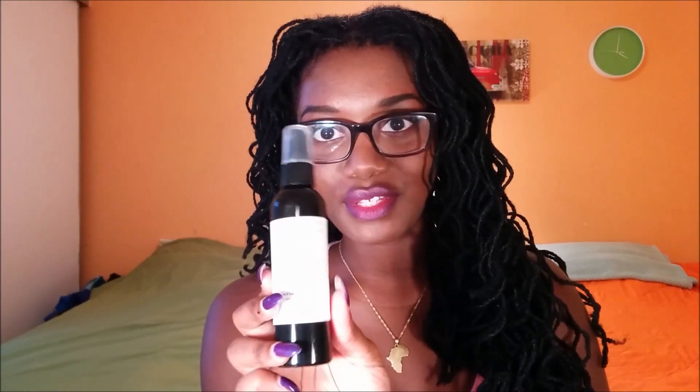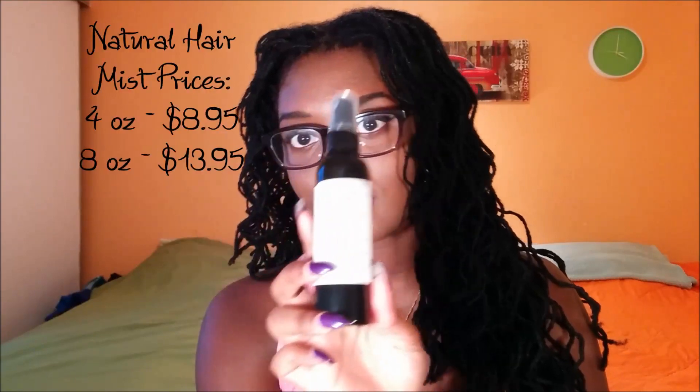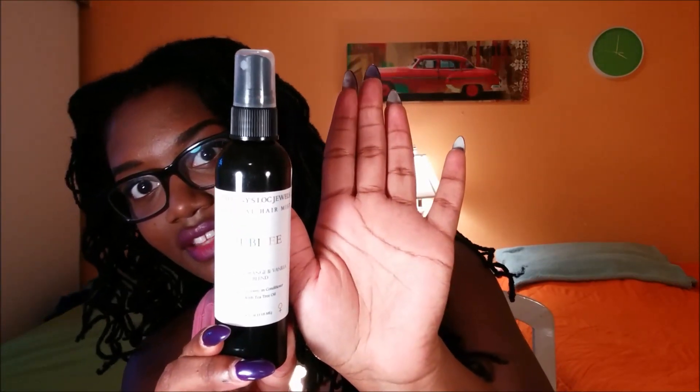The first item I want to talk to you about is the natural hair mist. The one I chose is called the Sweet Orange and Vanilla Blend, and it is a scented leave-in conditioner with tea tree oil. This size is the four ounce, and the four ounces are $8.95 — that's a really good price. The eight ounce is $13.95. That's my hand, that's the size of the bottle — this is a natural hair mist.